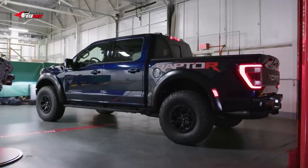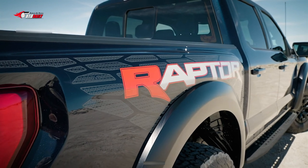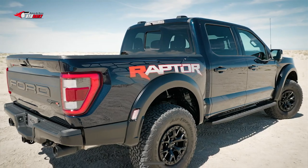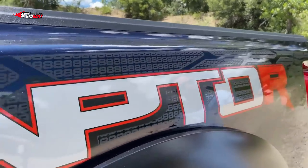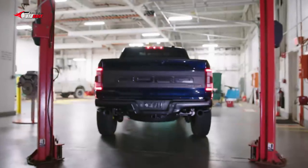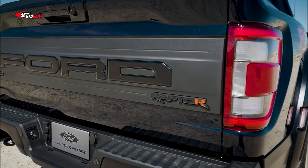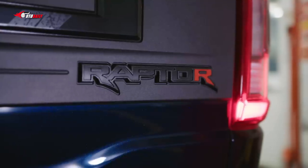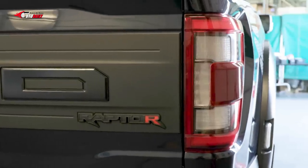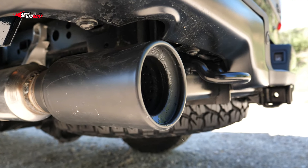The F-150 Raptor R can tow even more than the version it replaces — its maximum payload and conventional tow ratings both increased by 200 pounds to 1,400 and 8,200 pounds, respectively. Other modifications include a more robust front axle, stainless steel exhaust manifolds, a unique oil cooler and filter, a deeper oil pan, a wider air intake inlet, and a high-flow conical air filter.